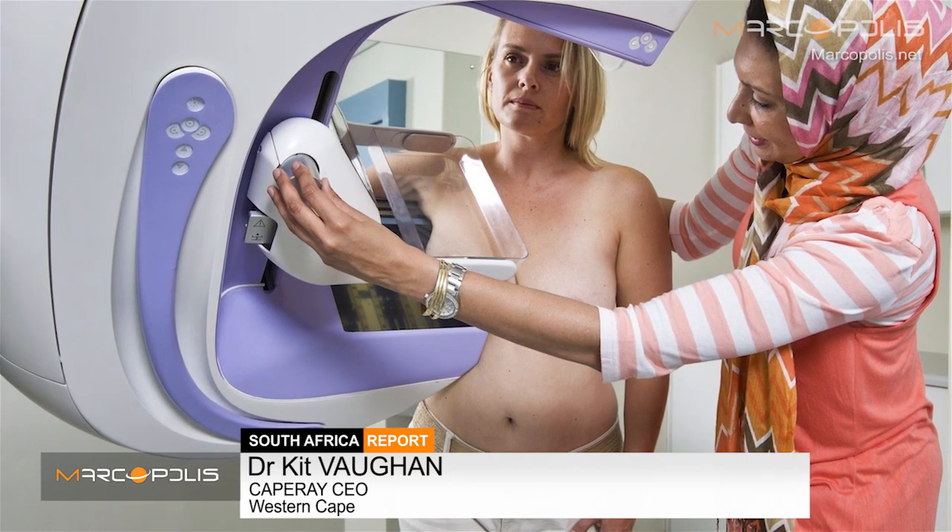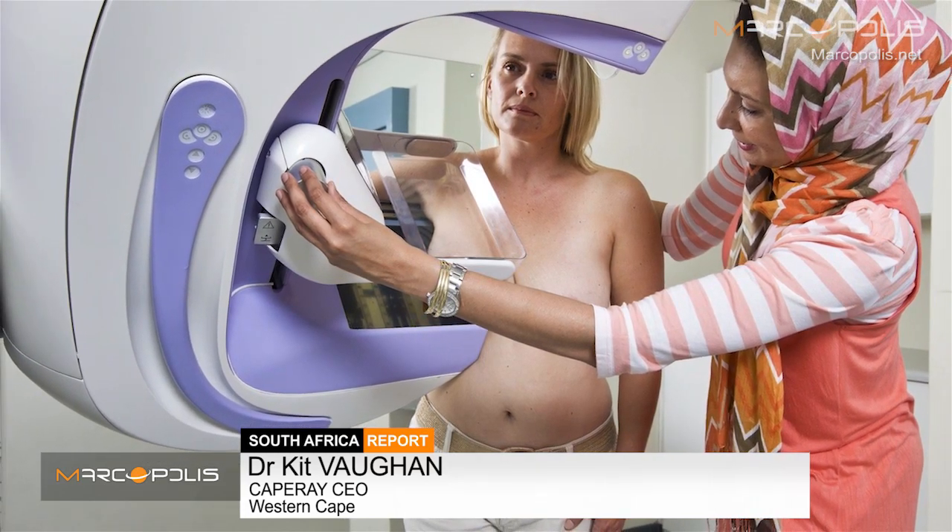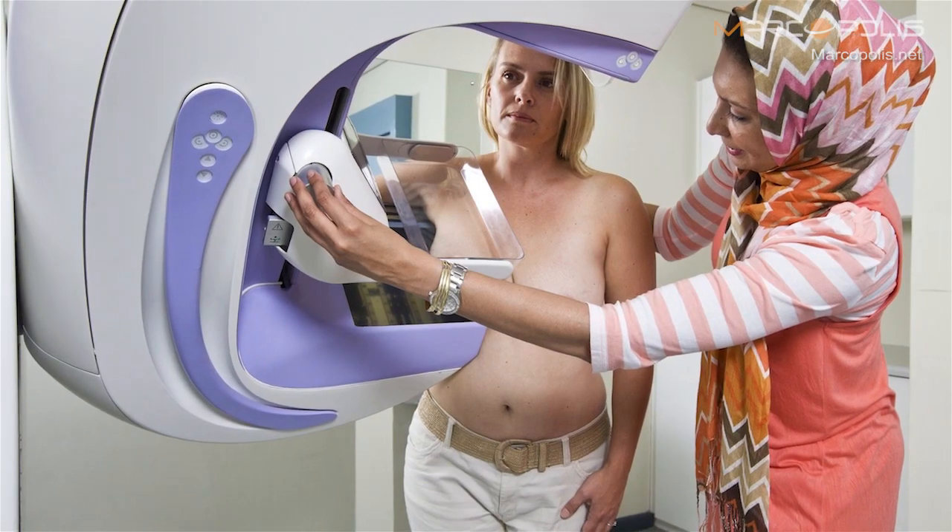The revolutionary part is the ability to combine the two technologies. On the one hand, traditional mammography relies on x-rays, and that's been around for 40 or 50 years. Ultrasound has also been around for 40 or 50 years. What is revolutionary is the ability to combine the two separate imaging technologies into a single product, into a single platform.